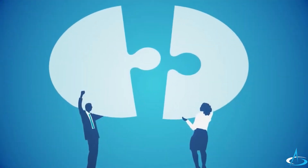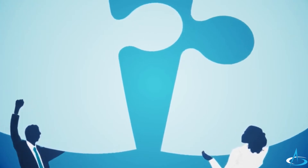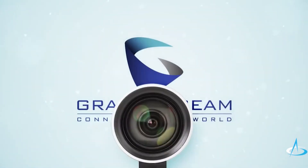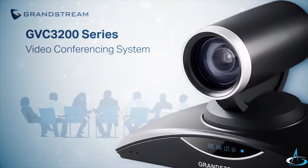In a perfect world, you'd have your hands on a system that's easy to install, easy to use, and easily adaptive to the devices and software you already use. Is that too much to ask? Grandstream doesn't think so. That's why they've designed the easiest, most innovative video conferencing system on the market.